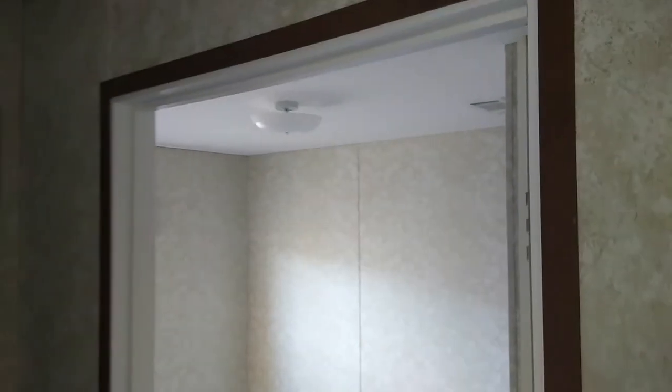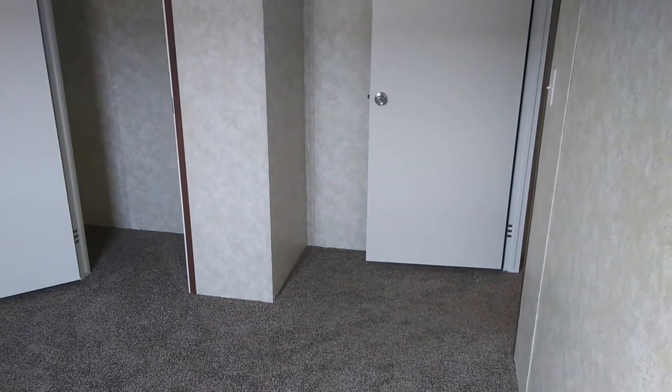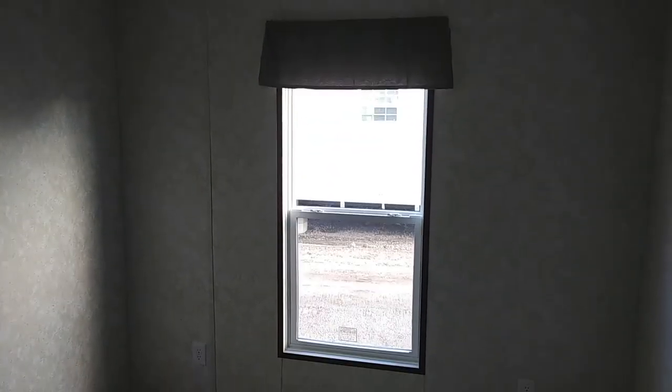You have guest bedroom number three — about the same size. If you needed an office space, you can definitely use one of these guest bedrooms as an office space if you don't need it as an extra bedroom. It depends on what your needs are. Again, ample closet space — not too bad.